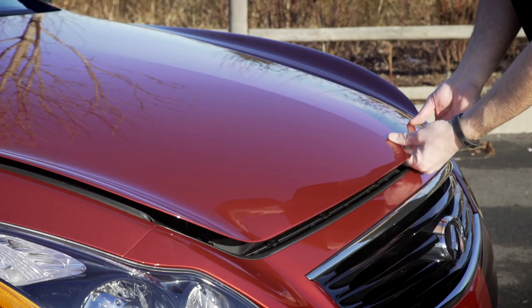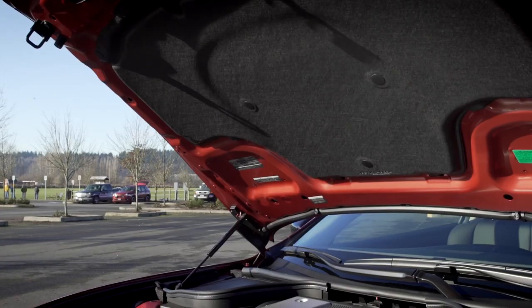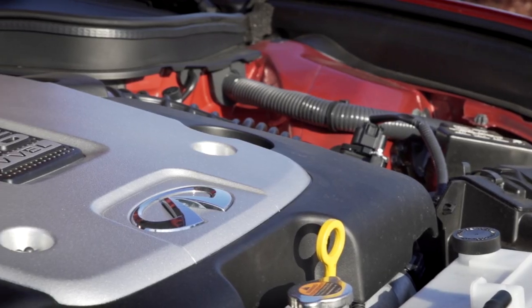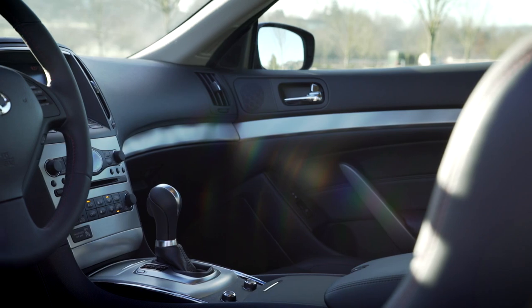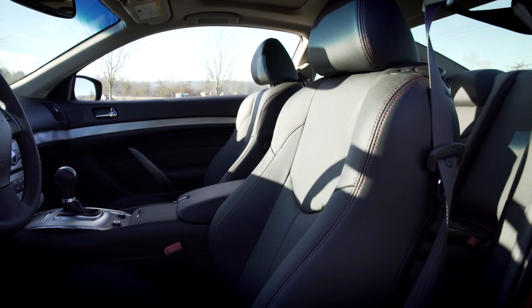What does this car have? Well, under the hood is a 3.7-liter V6. It's good for 330 horsepower, 270 pound-feet of torque, and because it's naturally aspirated, all that power should come on all at once. It's connected to a 7-speed automatic transmission that features drive sport mode — we'll check that out later.